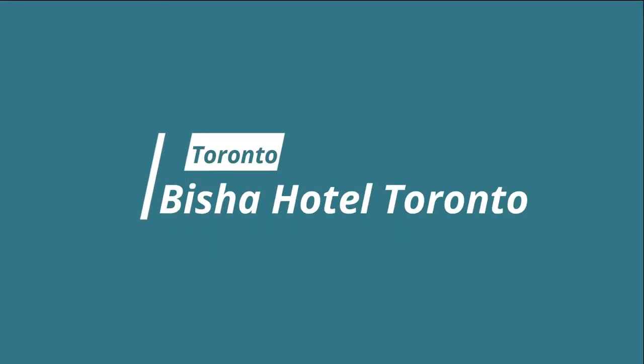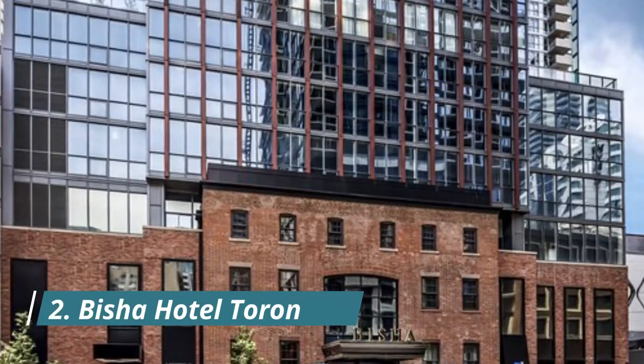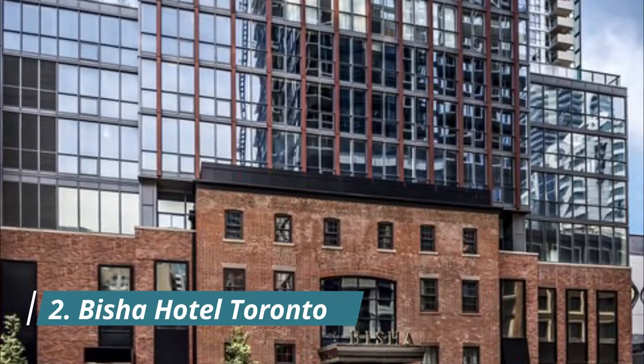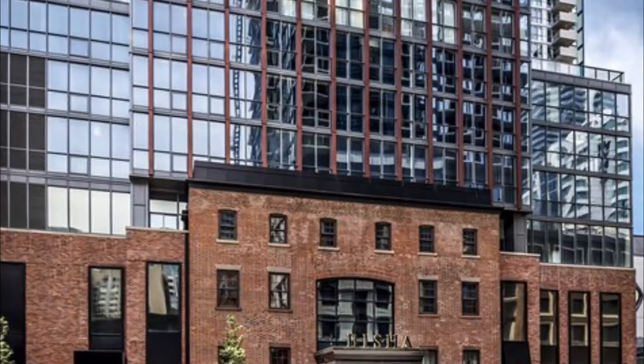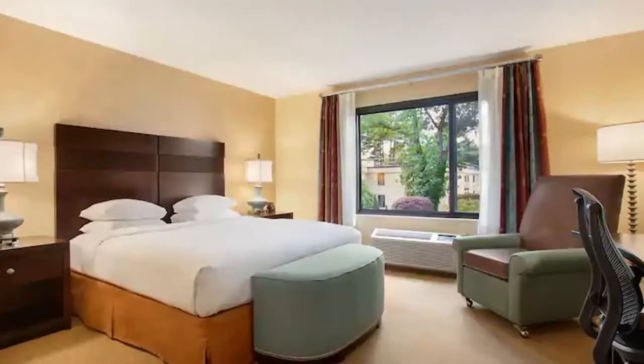Number two: Bishop Hotel Toronto. Situated in the heart of downtown Toronto's Entertainment District, Bishop Hotel boasts three restaurants, a lobby bar, and a rooftop infinity pool. The famous CN Tower is only 500 meters away.